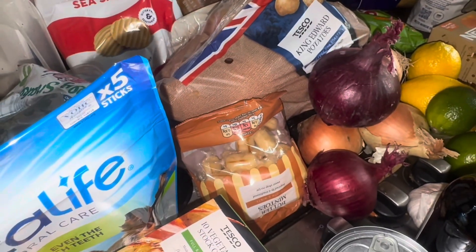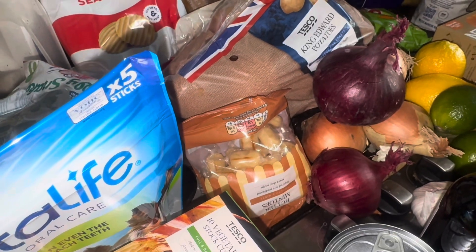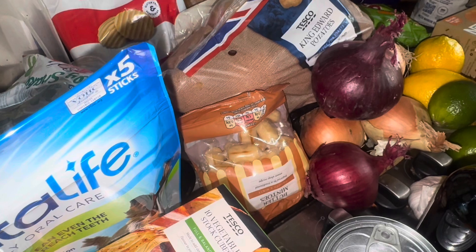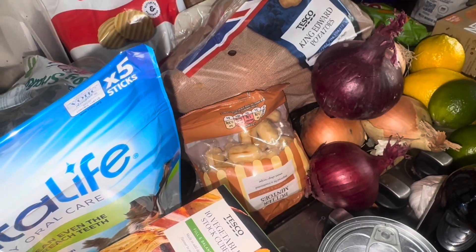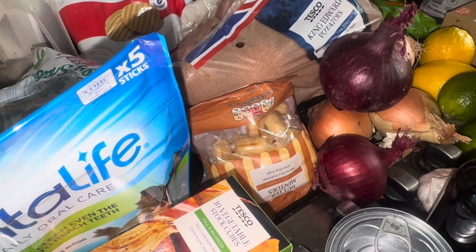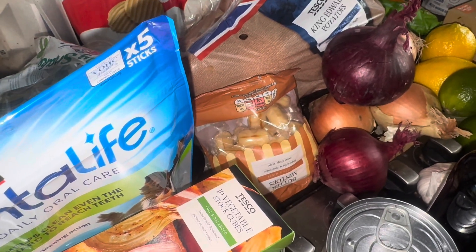That is everything I picked up — all items for the other people will be in part two. If you have any questions please feel free to leave them down below, or any suggestions of food you think I may like based on what I've shown you. I hope you all have an amazing day — thank you so much for watching.